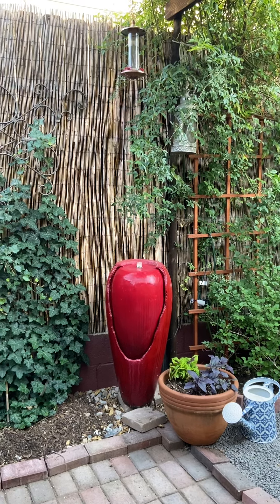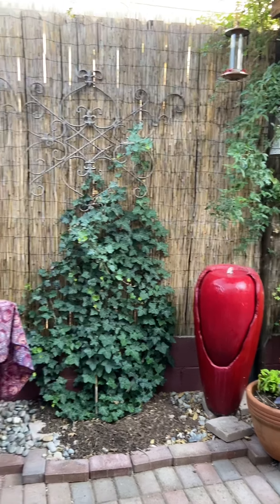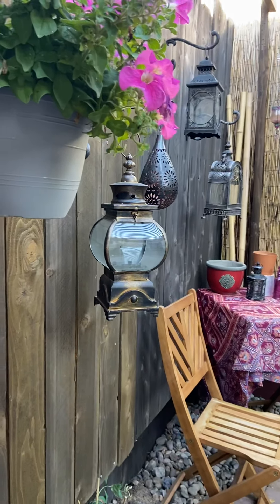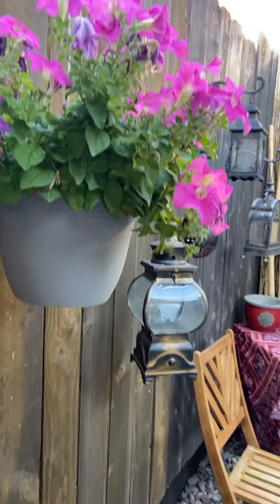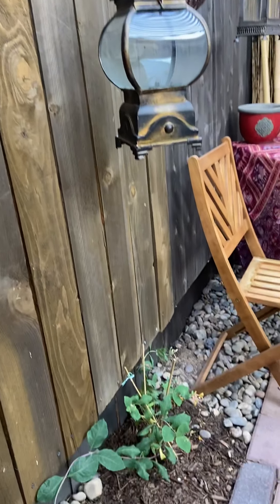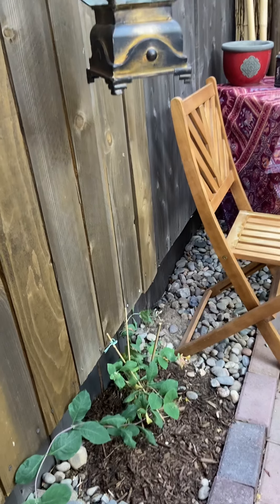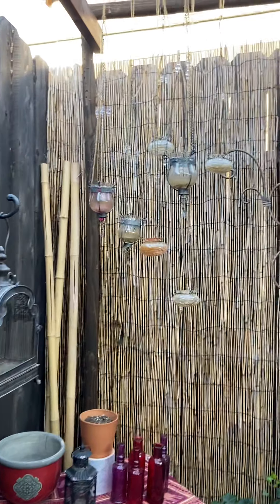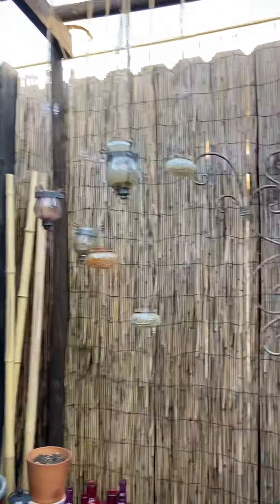Good morning everybody! I get to show you the secret garden. We'll do a little tour. So we've got some petunias, got some honeysuckle growing, and we've got our little lanterns that I enjoy so much hanging there.